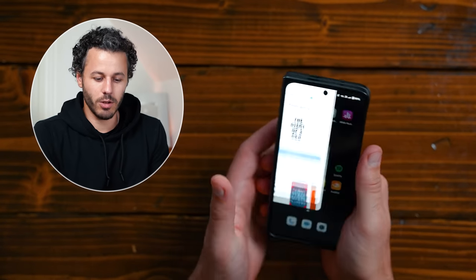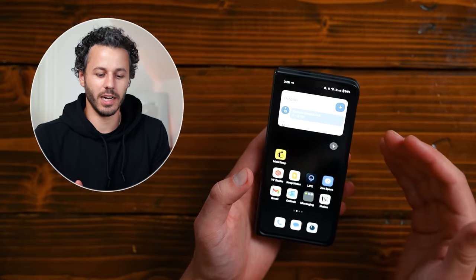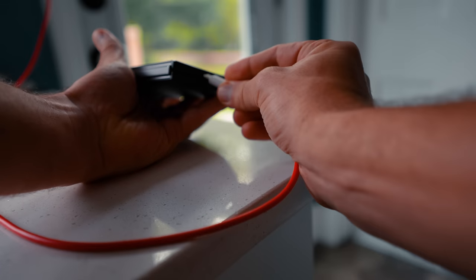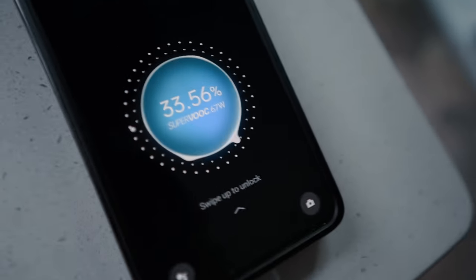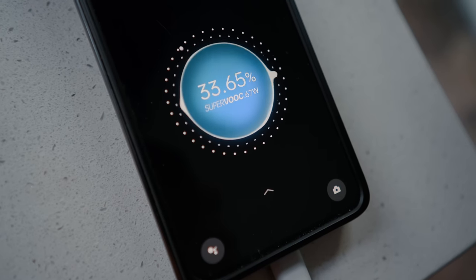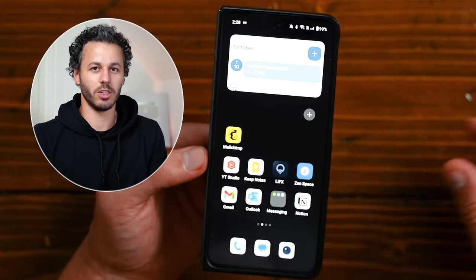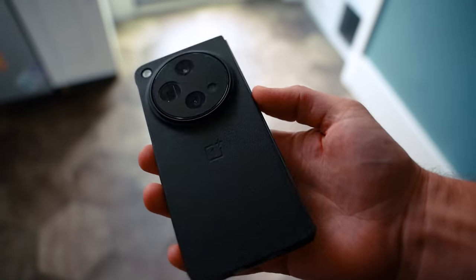Just a side note — the battery on this is absolutely insane. I'm at 99% right now. I charged it maybe half an hour ago, but I've gone two to three days on one charge. And when you do charge it, it takes like 15 minutes. It's by far the best battery and fastest charger I have ever had in any phone, by a long shot.